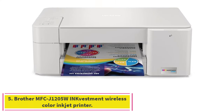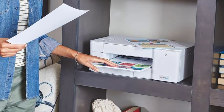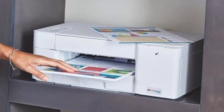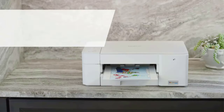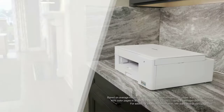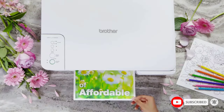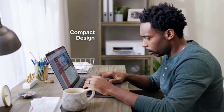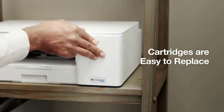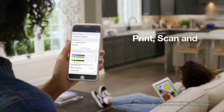Number 5: Brother MFC-J1205W INKvestment Wireless Color Inkjet Printer. While not a super high-end printer, the MFC-J1205W comes with a one-year ink supply. This printer uses ink tanks, not cartridges, so it's much more cost-effective to maintain over time. A bottle of genuine Brother black ink is priced at $26 and has a yield of 750 pages. A three-pack containing a bottle of cyan, magenta, and yellow ink is priced at $42, and each color ink bottle also has a print yield of around 750 pages. Print speed is up to 16 ppm black or 9 ppm color.